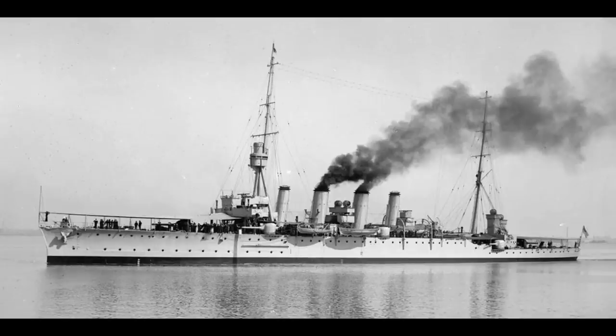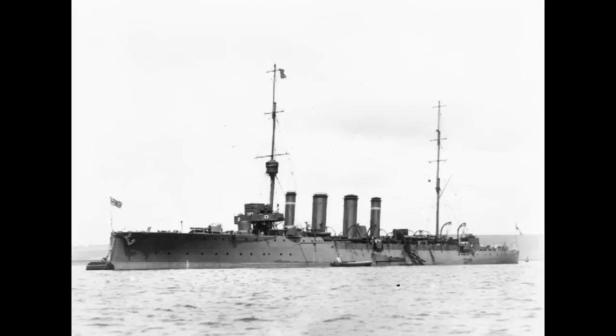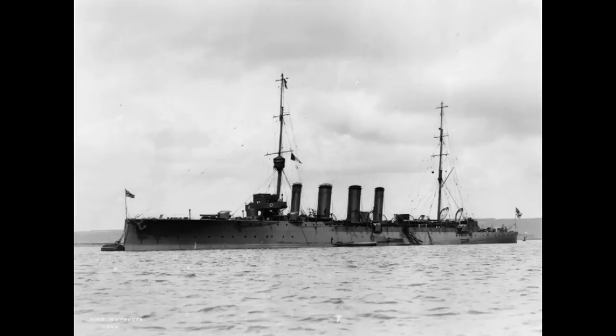The cruiser Chatham found and boarded a German merchant ship that had been supplying the Königsberg with coal, and shortly thereafter the Dartmouth found Königsberg along with Somali, obviously her primary collier, hiding in the Delta. As a result, Chatham, Dartmouth, along with their sister ship Weymouth, began a blockade of the Delta to make sure Königsberg couldn't get out.